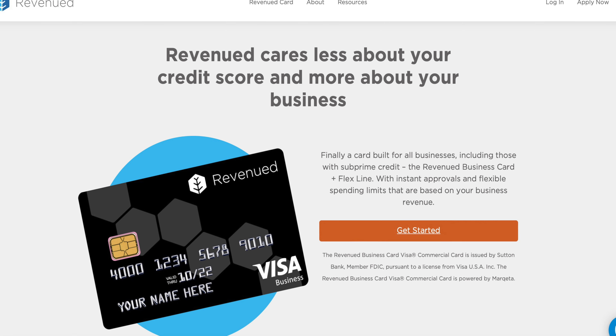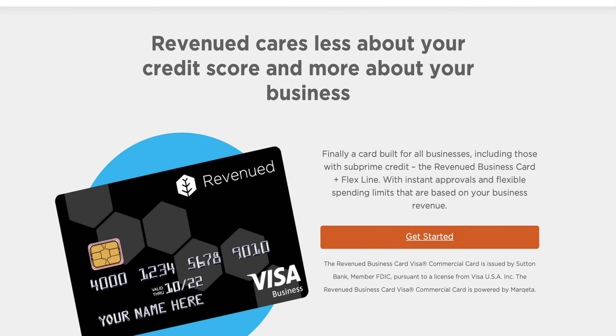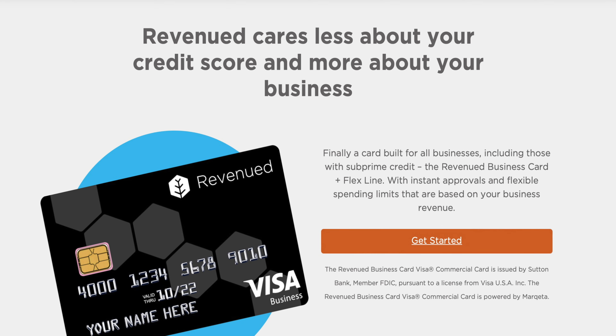Overall, they are targeting legitimate businesses. Their pitch is: if you're just getting started, or business or personal credit is an issue, they'll look at an alternative way to potentially approve you. We've seen this with personal cards too — think the X1 Card, which approved based on personal income rather than just credit history. Revenued is doing the same on the business side: using business cash flow and operations for approval, though they do reserve the right to pull credit information when needed.